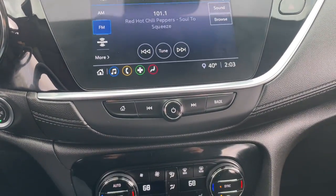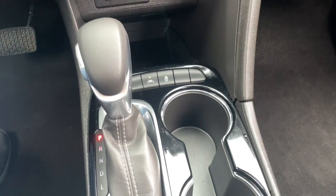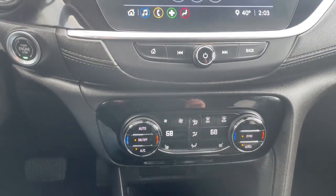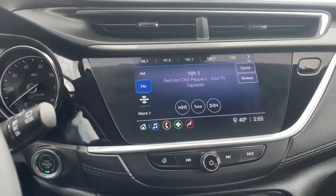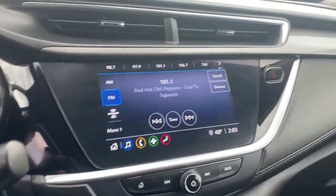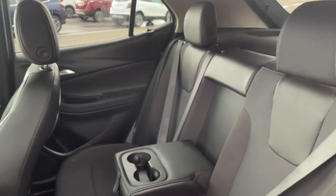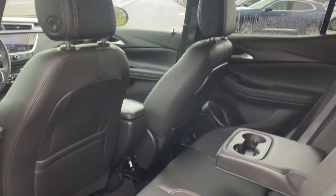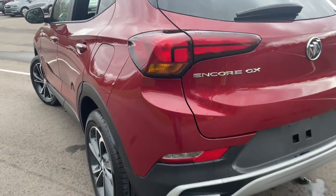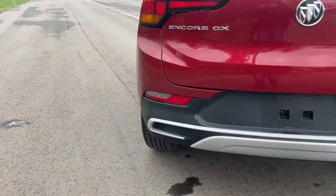Life is short. Don't miss the chance to have a little fun along the way. Get behind the wheel of the Encore. The Buick Encore.